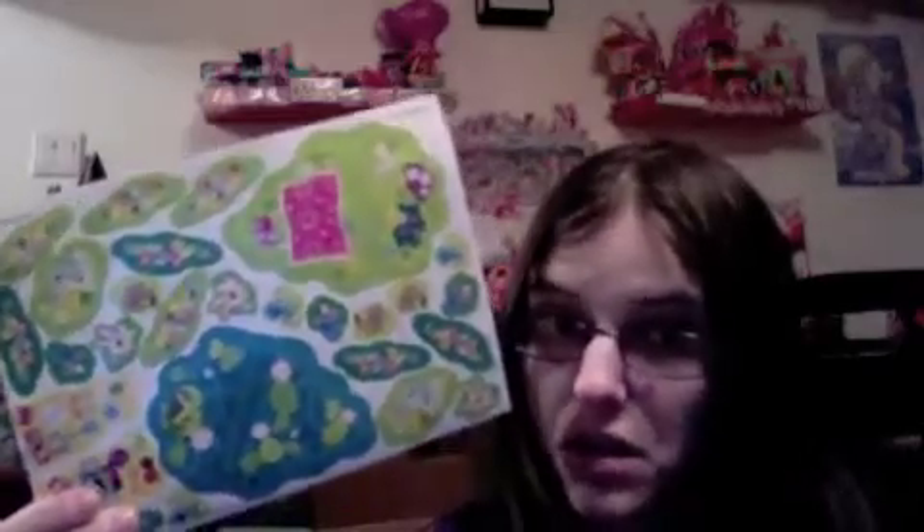Oh my gosh. We have the decals that go on the piece. That's a lot of decals — there's truly a lot of decals. The other one just had like half that amount, so this one already has more work than you had on the last set.